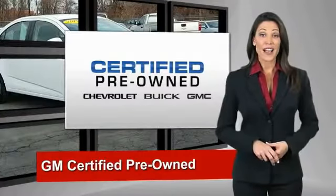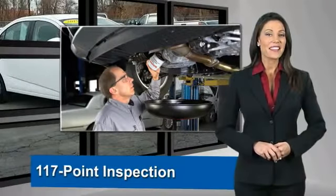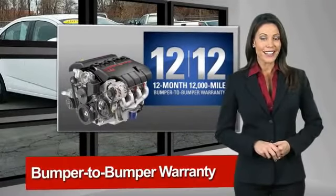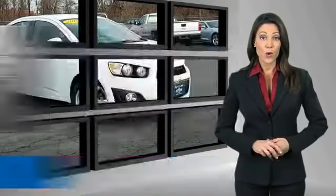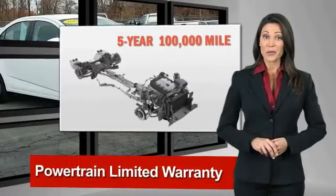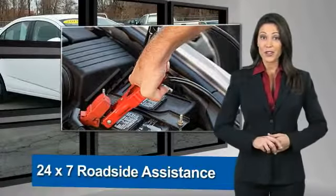A GM Certified Used Vehicle can deliver more satisfaction and certainty than any ordinary used vehicle. With our 117-point inspection, two great GM warranties, free vehicle history report, and more, you can expect it all from a GM Certified Used Vehicle.